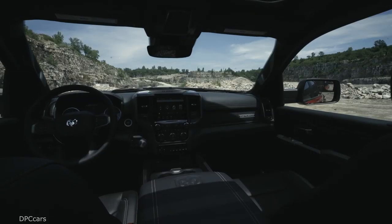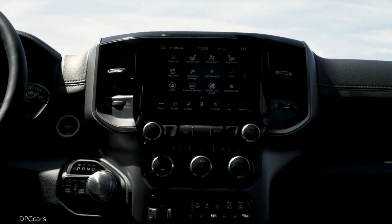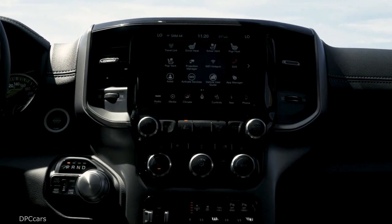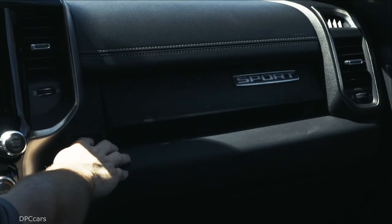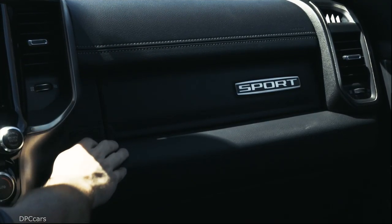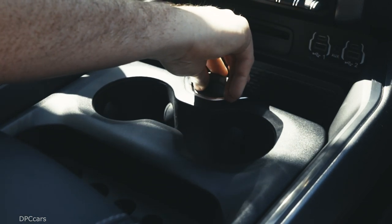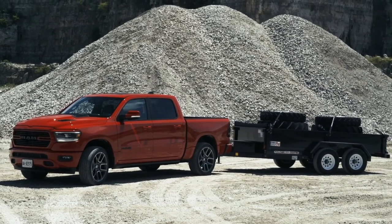Offered as either a quad or crew cab, the Sport model wears a unique all-new Ram 1500 interior. The all-black cabin with black headliner features an exclusive combination of trim touches, including satin light black, chrome highlights, real metal trim, and a diamond plate look on the center stack borrowed from the Ram Rebel.